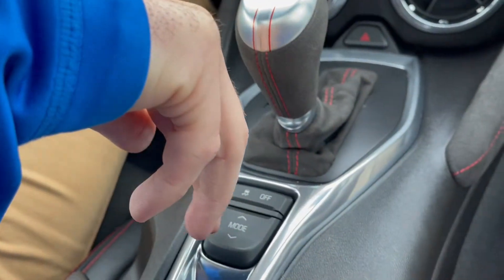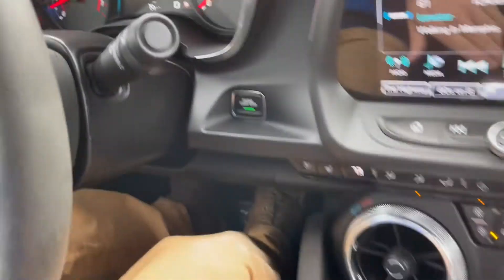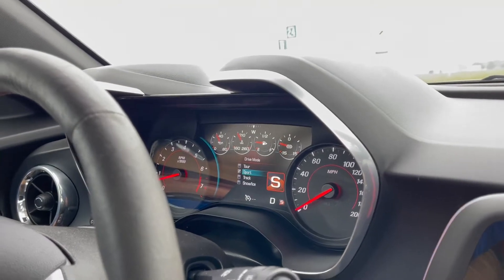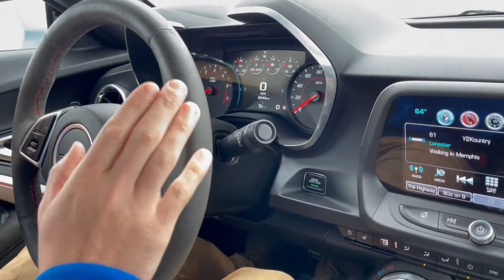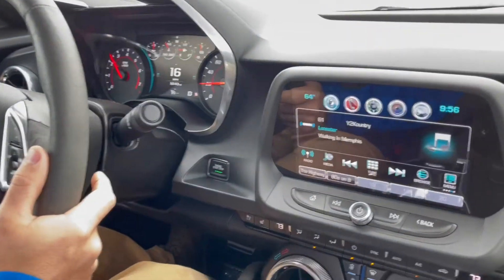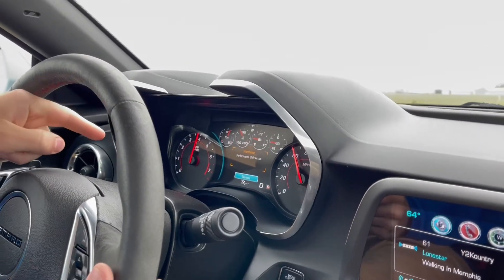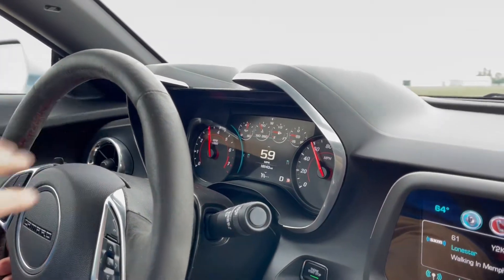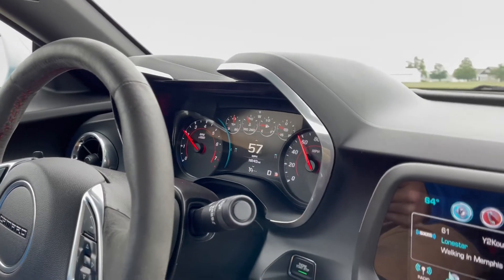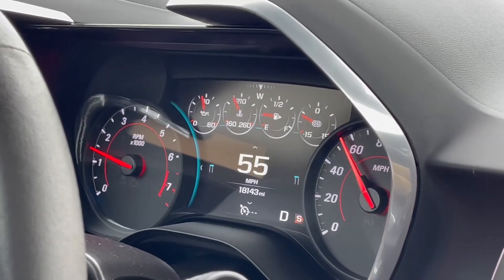Changing drive modes changes everything — suspension feel, steering feel, shift points, traction control, all of that. We're going to put it in sport just for a little bit. Now it activates performance shift. You can see how in sport mode it's not shifting through all ten gears. The car is phenomenal, and we're getting ready to go around a corner — cornering is phenomenal. These Recaro racing seats just keep you planted. They don't allow you to move around — such a great side bolster, you feel very comfortable.